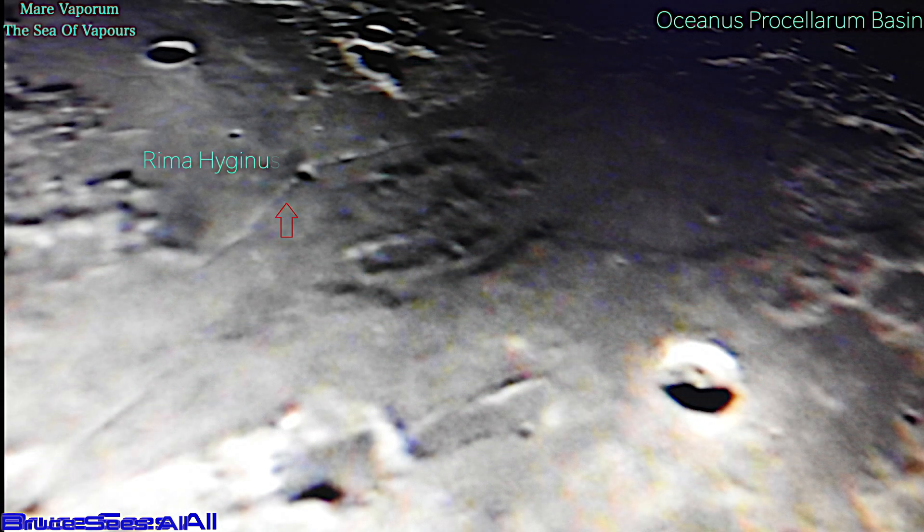Here it is without the filter. Menelius, bottom right. Rima Hyginus Crater right there. Look to the right of the Hyginus Crater — look at all the bumps. That's where they said it caved in, there was something caving in. Around Menelius Crater, we definitely see also some types of objects and structuring.